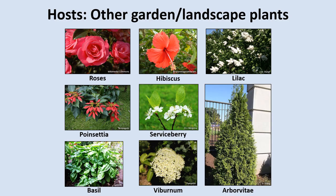Finally, here are some of the garden and landscaping plants the Spotted Lanternfly has been reported to feed on. They've been found on roses, hibiscus, lilac, poinsettia, serviceberry, viburnum, arborvitae, and even basil. They can feed on many other plants and are known to attack well over a hundred different species.